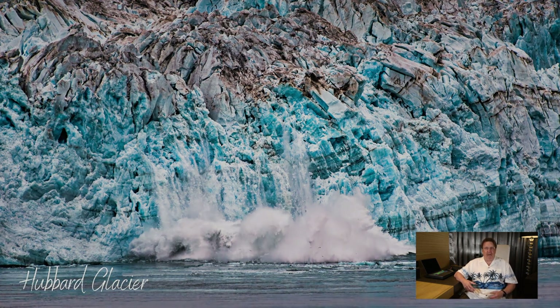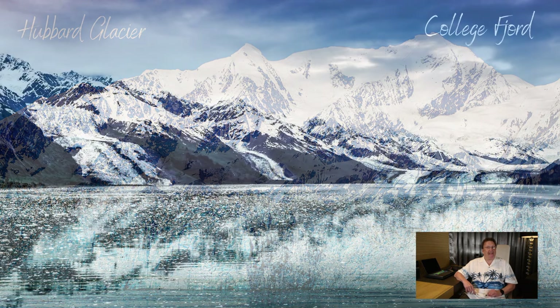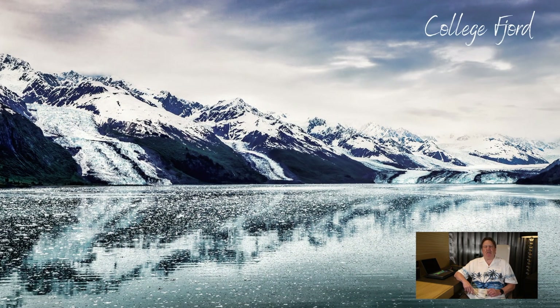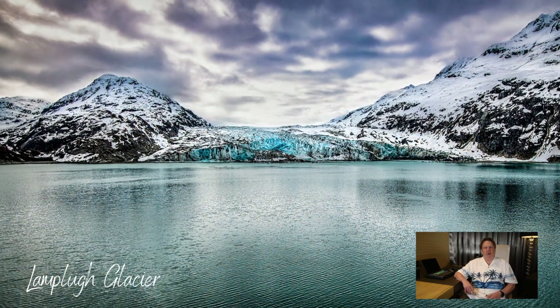If you're traveling southbound, you're going to go first to the Hubbard Glacier — my favorite glacier, hands down. You will bypass College Fjord and go to the Marjorie Glacier and the Lamplugh Glacier. So my advice is: if you're on a one-week cruise and decide to go the one-way route up to Whittier — double-check because itineraries change frequently — usually the southbound is the way to go. I personally would rather see the Hubbard, the Marjorie, and the Lamplugh than College Fjord and the Hubbard. Again, the choice is yours; these are just my recommendations.